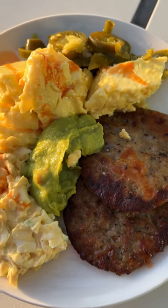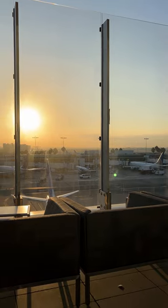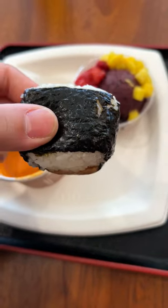The second lounge had the classic breakfast of patties and scrambled eggs, but also with the best view. The third lounge had these cute sandwiches to dip in tomato bisque and also mini spam musubis.